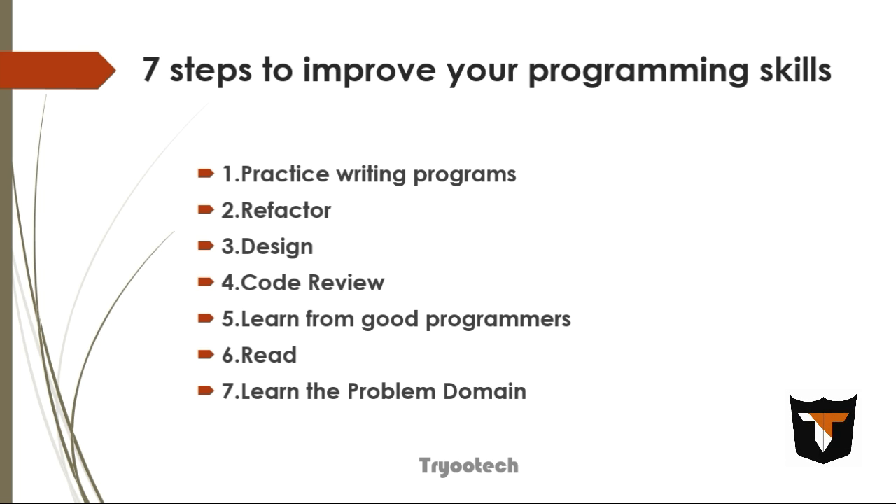The sixth step is to read — read books about coding practices, coding quality, how you can improve your code, and what coding standards all programmers are following. Use those things, read a lot, and practice writing code in your IDE.